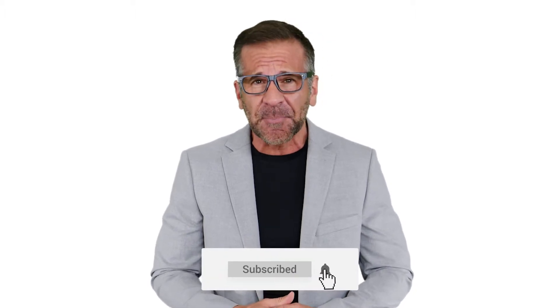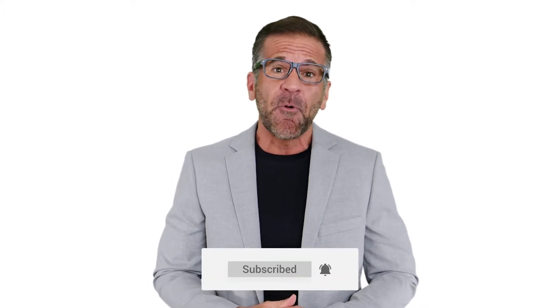Hi everyone, my name is Mike and we're here with this week's tech tip video. Before I get started, do me one huge favor: hit the subscribe button and the alarm below and get notified when we have more tips and training on our channel.